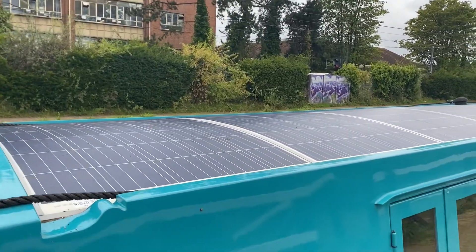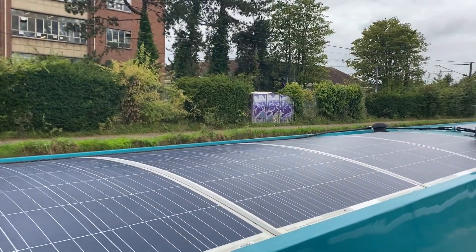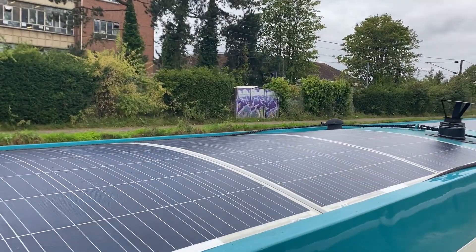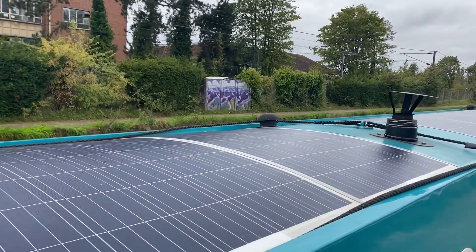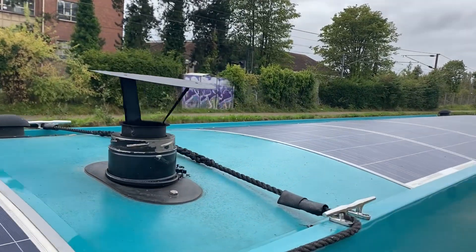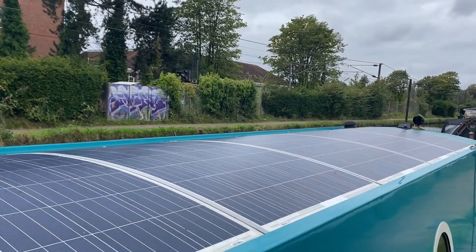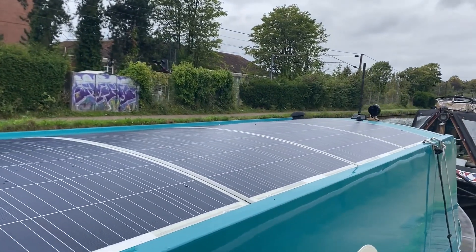Morning all! I've had lots of requests for a video on how the electrics on my boat works, so I thought I'd do one today. We're starting off with the solar panels on my roof — it's almost two kilowatts of solar. I'm a gas-free boat, so I need lots of power.